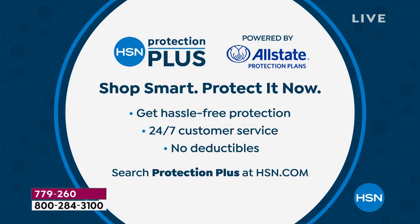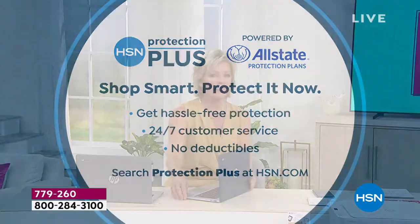One more thing: Protection Plus. It comes with a full year warranty, but if you want more, we can absolutely hook you up. We have two or three additional years of protection. There is no deductible — I think that's the most important part. It's powered by Allstate and a lot of you just feel better about having it when making a bigger purchase. You can take care of it right here at HSN.